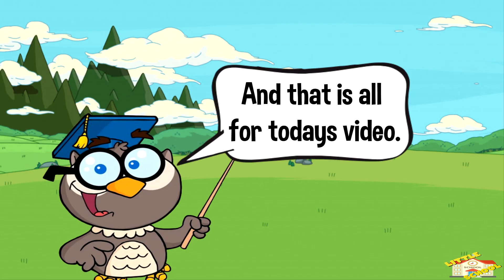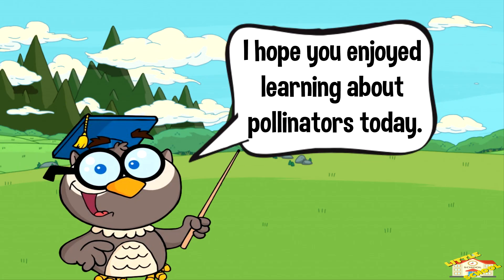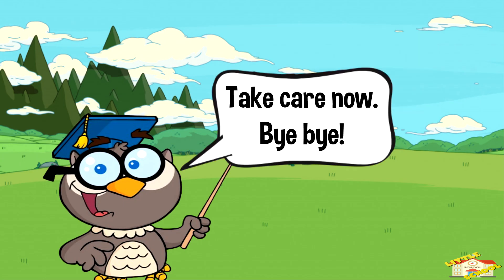And that is all for today's video. I hope you enjoyed learning about pollinators today. Take care now, bye bye!